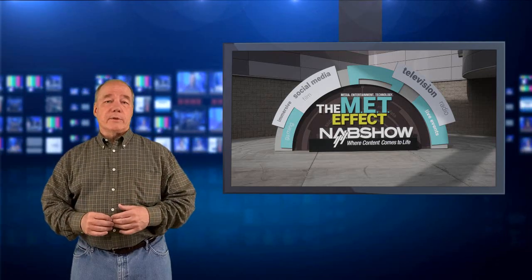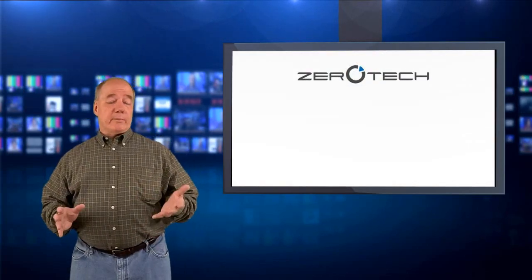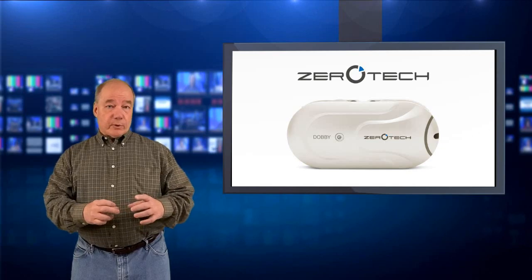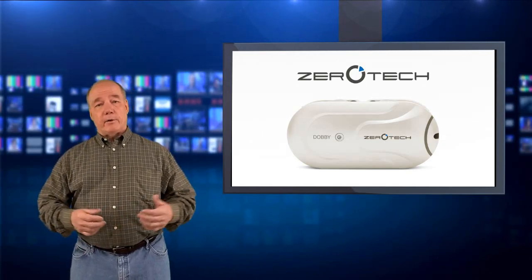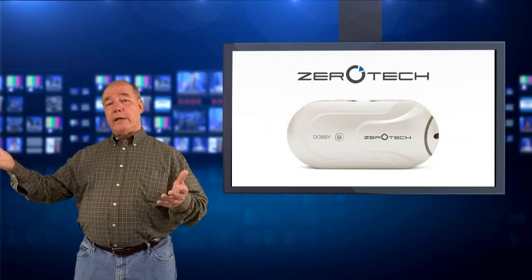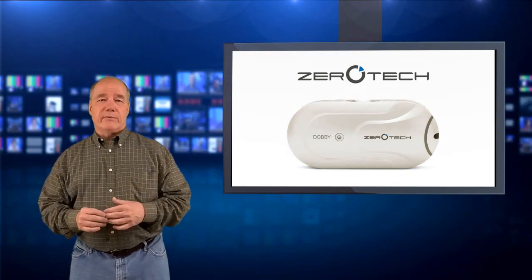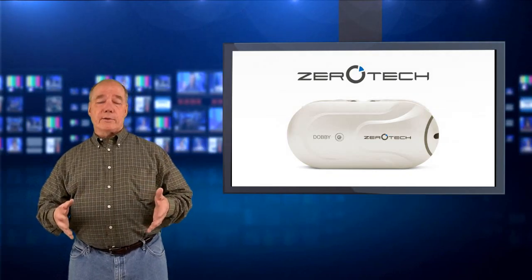One of those companies that was kind enough to grant me that interview was a company called Zerotech. You probably know them based on a product that's been on the market for a while called the Dobby, which is an ultra-portable selfie drone that folds up into a package not much larger than a cell phone. You can slide it into your pocket or purse, and when you want to take pictures you can launch it from your hand — it'll find your face with facial recognition technology, shoot pictures, take video. It's just a clever device.